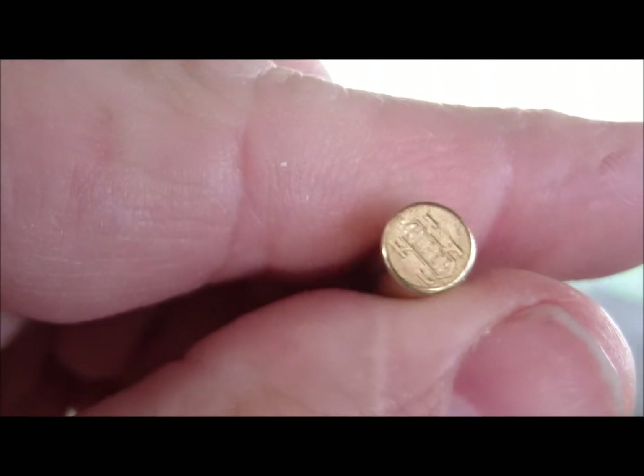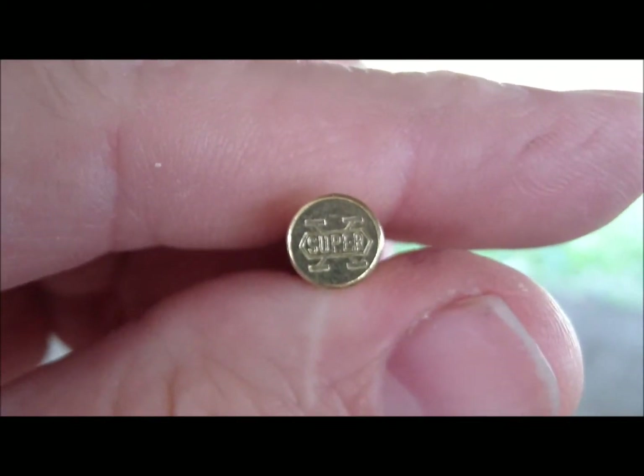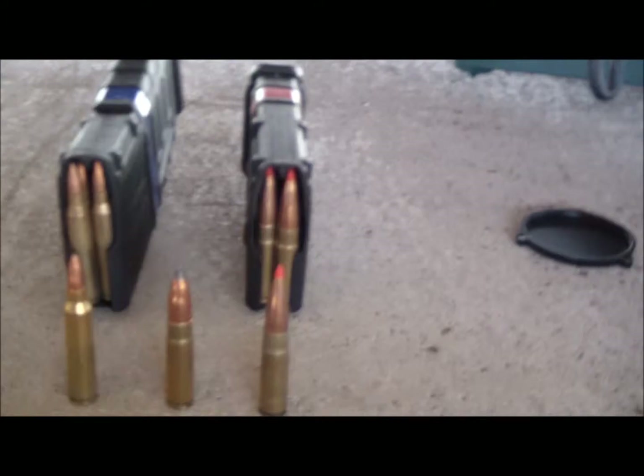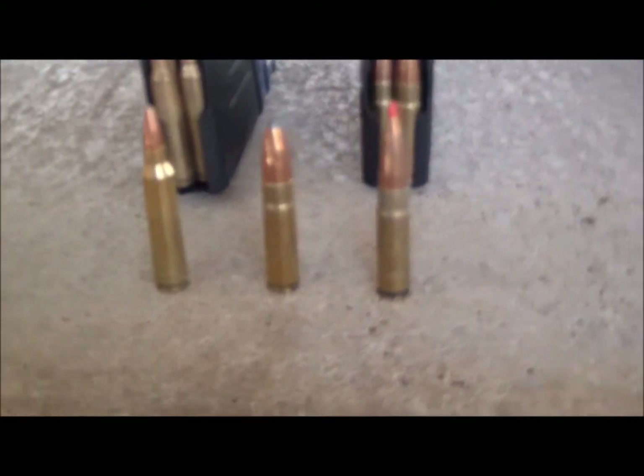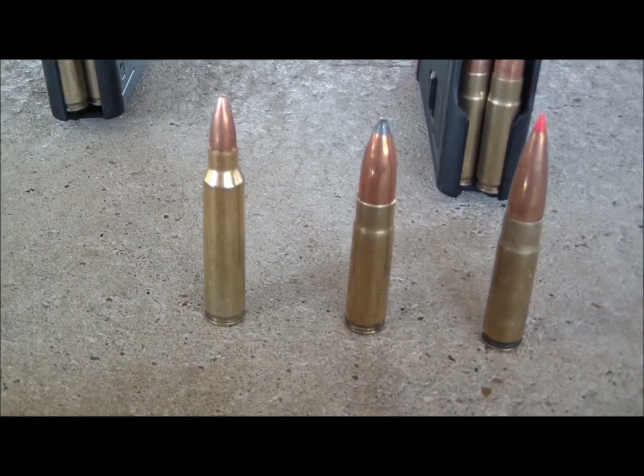The regular ammo I'll be shooting is just a Walmart buy — this is Winchester hollow point — standard ammo that you get at Walmart or anywhere else, and you'll hear it kapow. Now, with the .223 and the .300 Whisper, the parent case is actually the .223, which is this cartridge right here — the military 5.56 or .223.